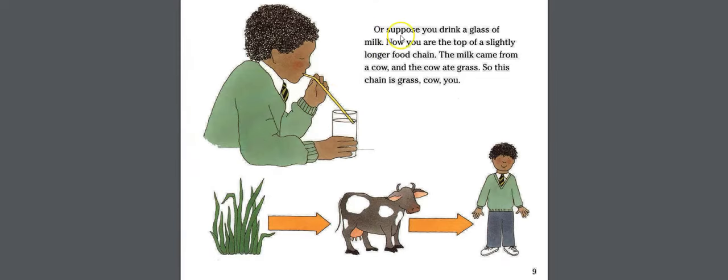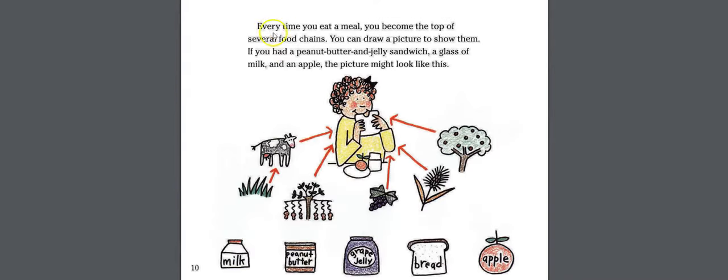Or suppose you drink a glass of milk. Now you are the top of a slightly longer food chain. The milk came from a cow, and the cow ate grass, so this chain is: grass, cow, you. Every time you eat a meal, you become the top of several food chains.